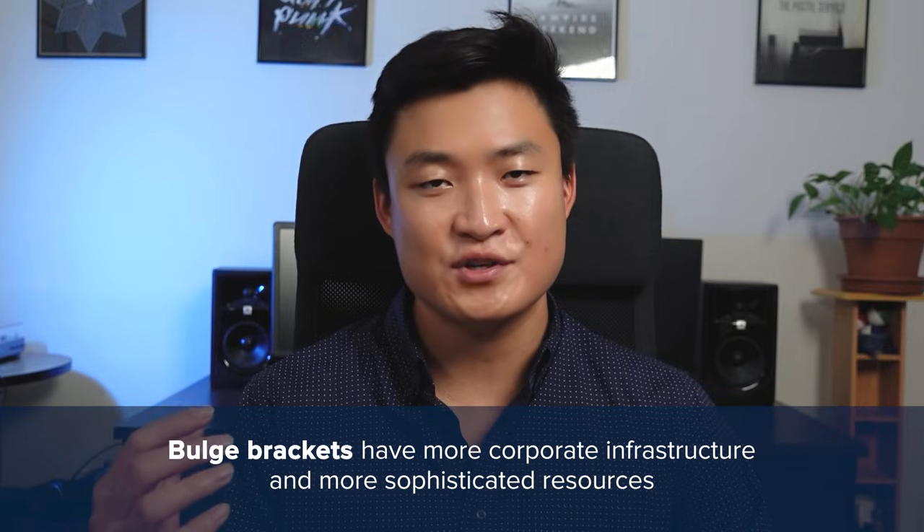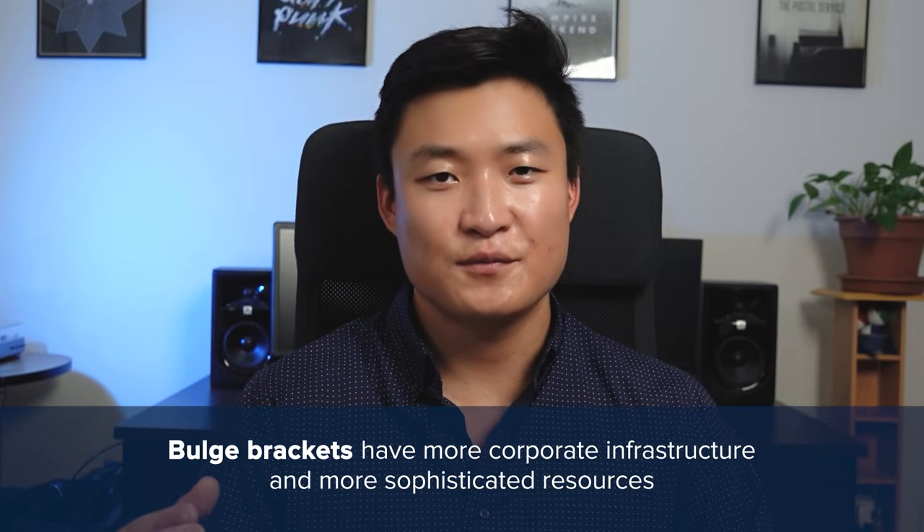Lastly, there's more corporate infrastructure at bulge brackets — things like presentation groups and better book binding services. At an elite boutique, it doesn't always feel like you have the most professional resources, and you might be relatively understaffed.